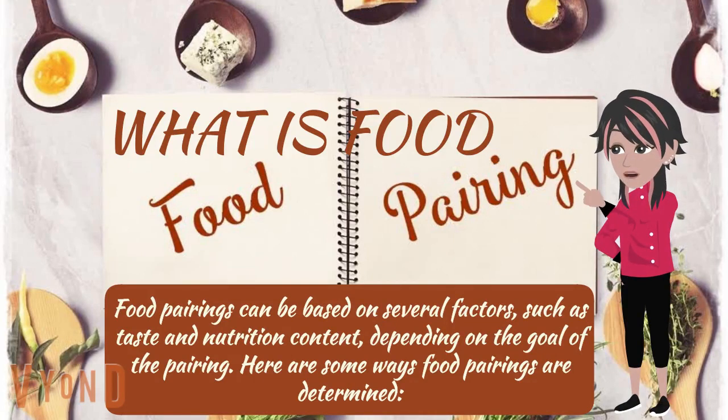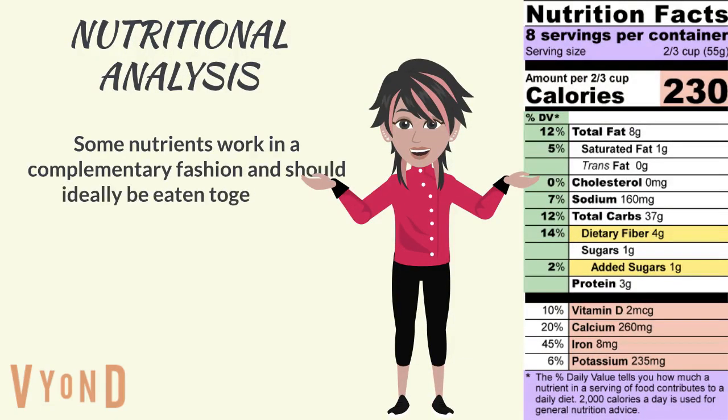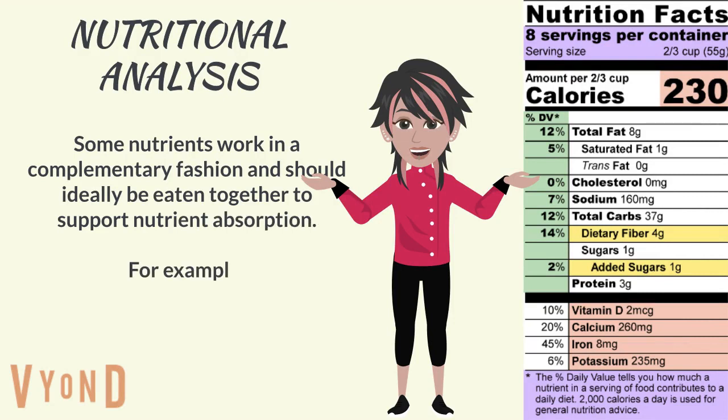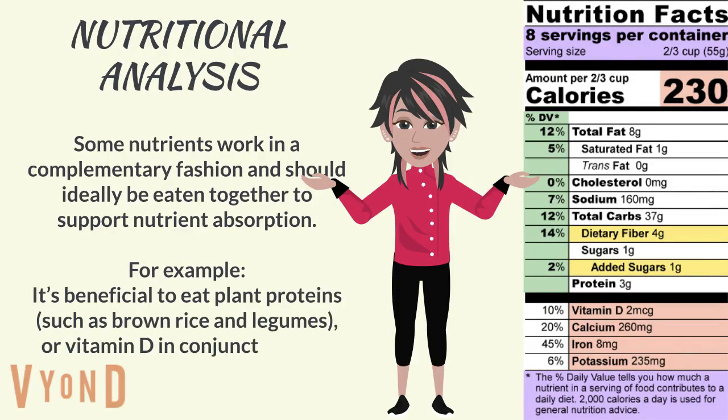Here are some ways food pairings are determined. Nutritional analysis: some nutrients work in a complementary fashion and should ideally be eaten together to support nutrient absorption. For example, it's beneficial to eat plant-based proteins such as brown rice and legumes, or vitamin D in conjunction with calcium.